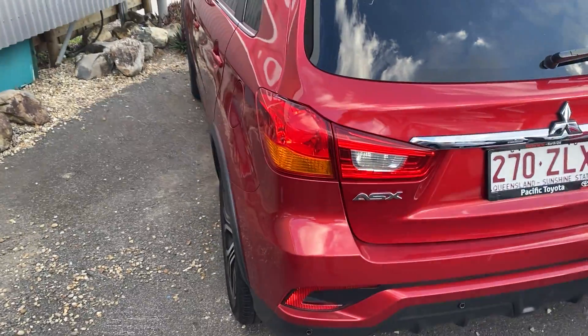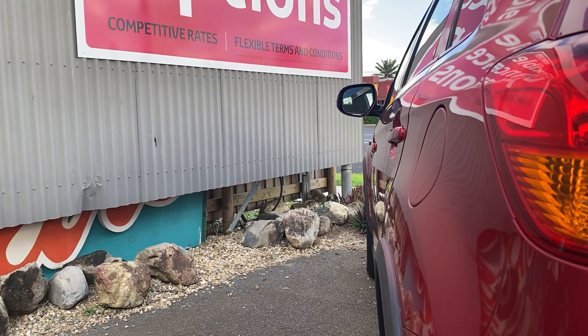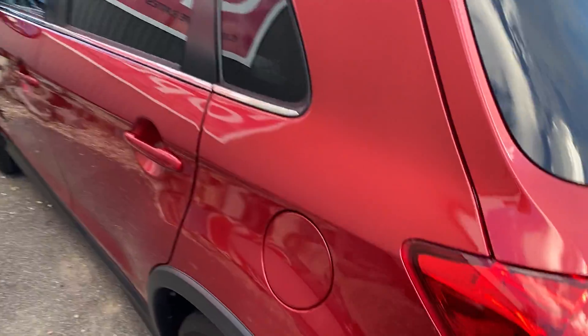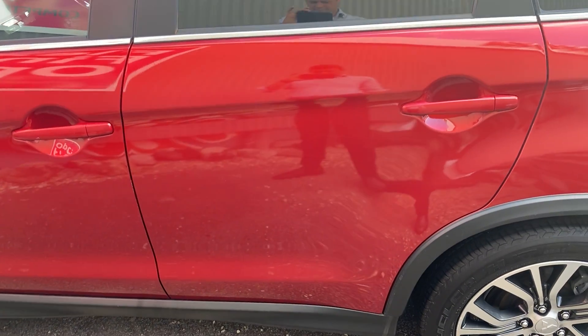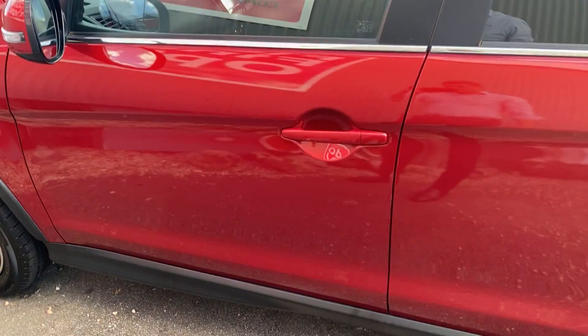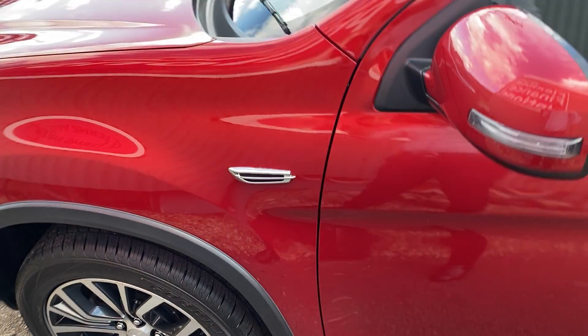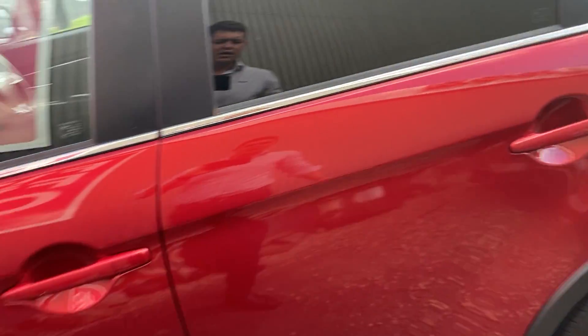Now working our way down the passenger side, showing you all the panels. As you can see, everything's nice and straight – no dents. Paintwork on this side seems pretty good from what I can see. There is a little mark just here, but other than that that's pretty much all I could find. Nice and tidy through the passenger side overall.